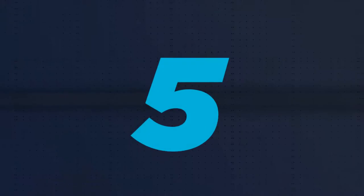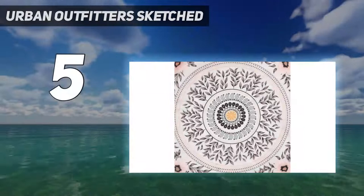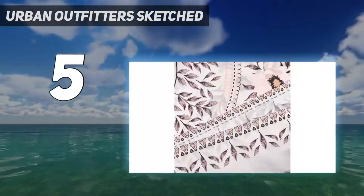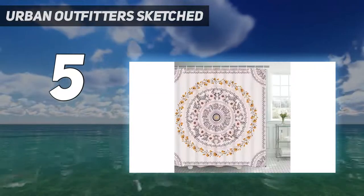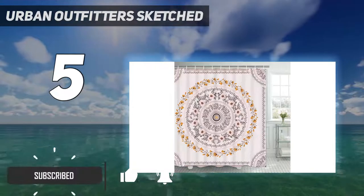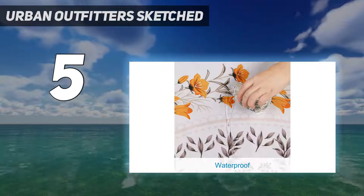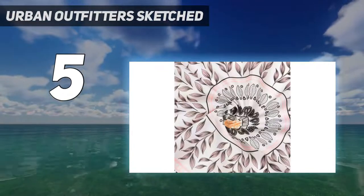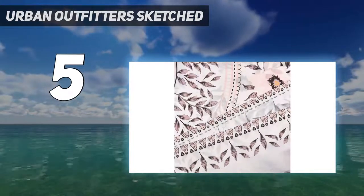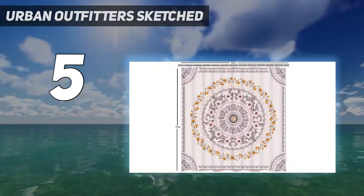Starting at number 5: Urban Outfitters Sketched. With a folksy floral pattern that's meant to look hand-drawn, this shower curtain from Urban Outfitters has a down-to-earth bohemian vibe. It's made of 100% cotton and is just as breezy and soft as it looks. Any standard set of hooks will slide easily into the small holes along the top edge. When it needs to be cleaned, toss it in your washer on a cold, gentle cycle, then allow it to air dry to prevent shrinking.